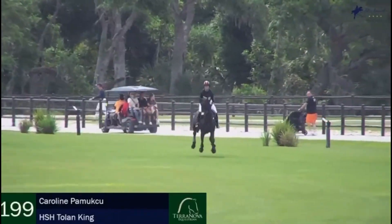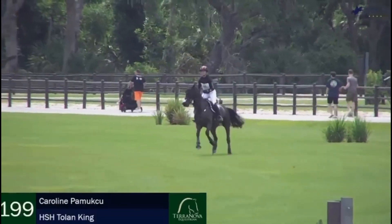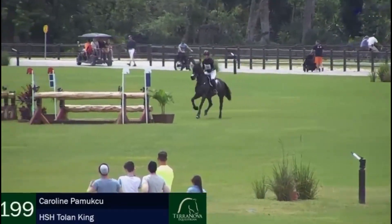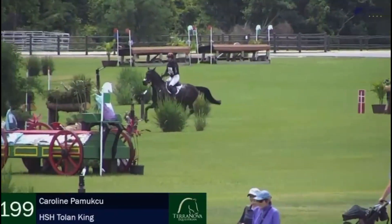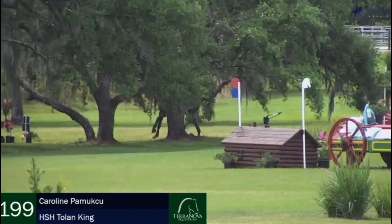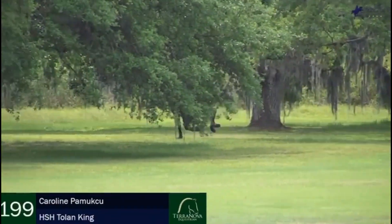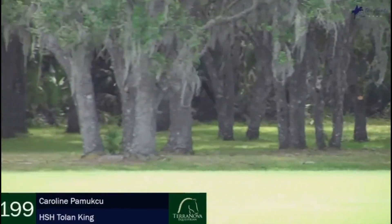Rounding out the top five currently is Sarah Cosmpleks and Ruben Dessue on a 44.6. We now look at Carolyn Pamuchko and H.S.H. Tolan King. Beautiful through 5AB — she really regulated him for the four and he took it so easily. Very elastic rider.